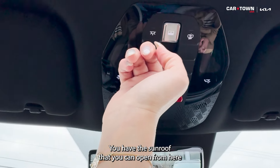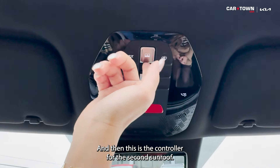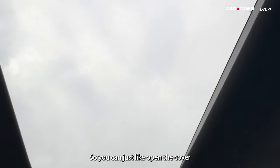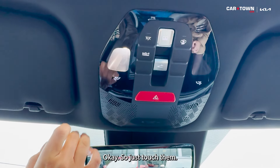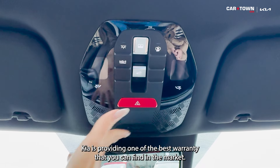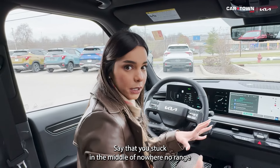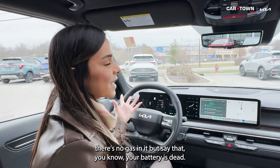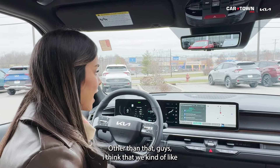Up on the overhead panel you have sunroof controls — the front roof opens fully, while the rear sunroof cover can open but the glass panel itself doesn't. The overhead lights are touch-sensitive. There's also an SOS button for roadside assistance — part of Kia's warranty package. The warranty is five years or 60,000 miles. If your battery dies and you're stranded with no charge, press that button and they'll come get you. That's one of the best warranties you can find in the market.